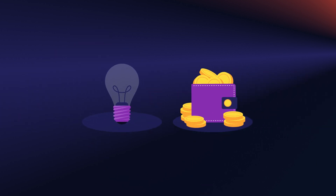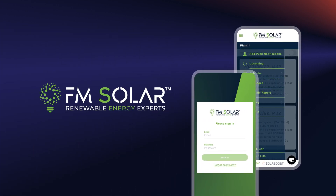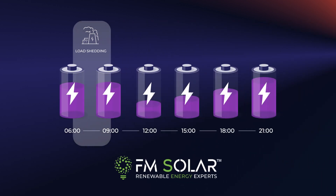So how do you make the most of your system so that you always have power during load shedding and you're getting as much free electricity as possible from the sun? This is where FM Solar Optimizer comes in. FM Solar Optimizer optimizes your solar system so that you always have power when you need it and you're generating as much of your own electricity as possible when the sun is shining.